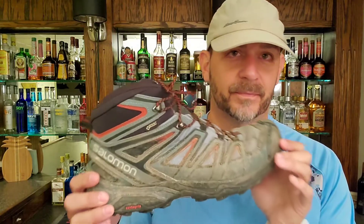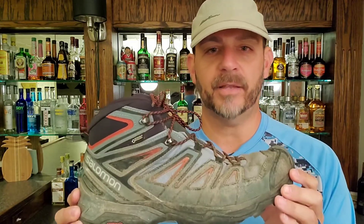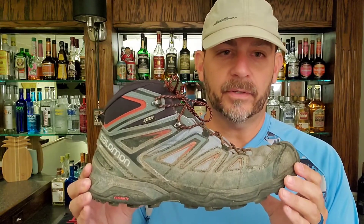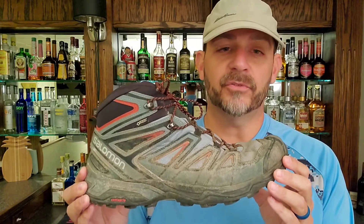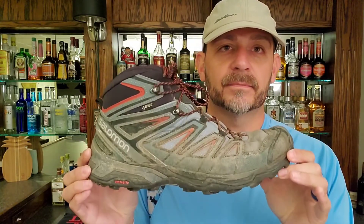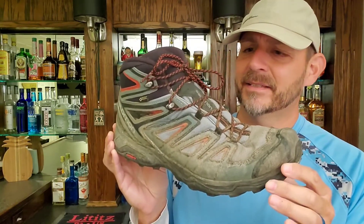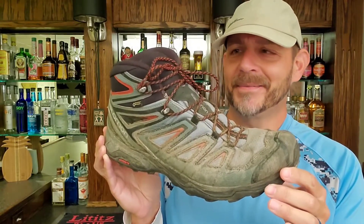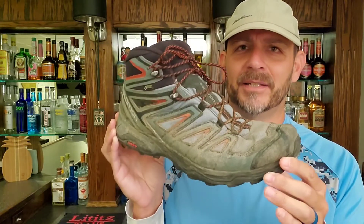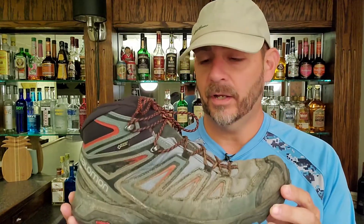So I ended up with these dirty guys — the Salomon X Ultra 3 Mid GTX, which is a mouthful. Great boot, pretty awesome. I was looking for something waterproof — these are Gore-Tex waterproof, ankle high. I wanted to fight these rocks in Pennsylvania. They're fantastic, excellent grip. The uglier colors are usually cheaper, so this mint-blue something was very ugly and I could not wait to get mud all over it. But affordable, and they were fantastic. I used these for years, though they weren't perfect.